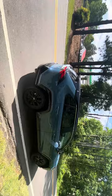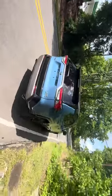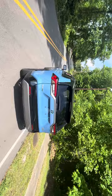Let me show you around it a little bit more. Personally, this is one of my favorite vehicles on the market right now.